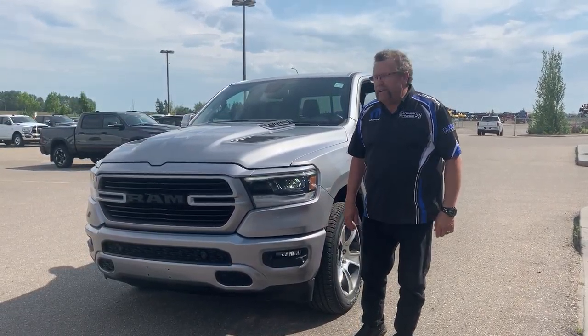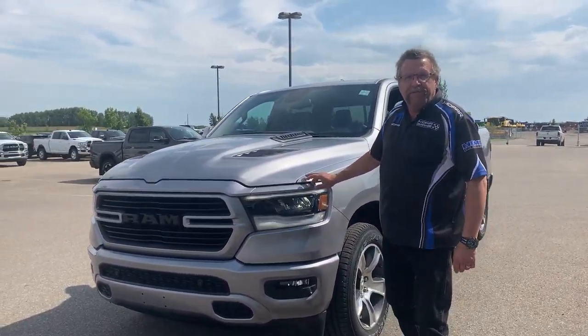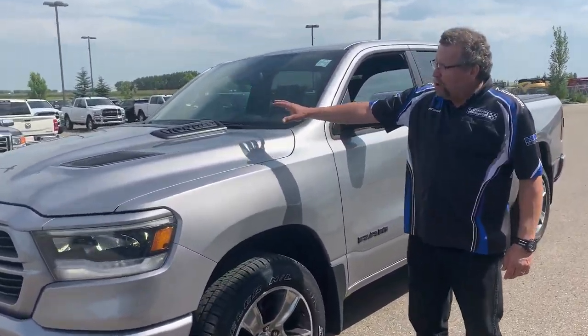Hey everybody, City Partner from My New Dodge. What do I have here? A beautiful 2020 Ram 1500 Sport with the Sport hood.